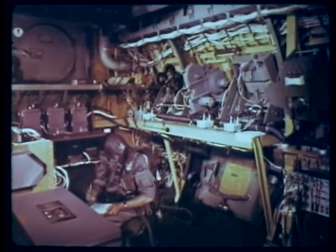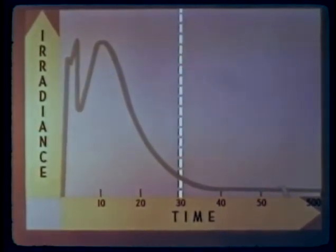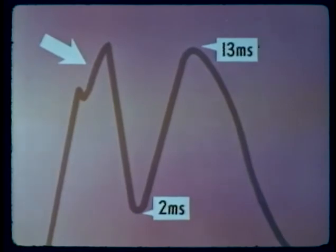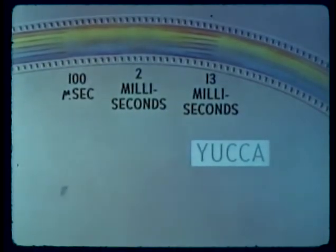Yucca produced a bright fireball with a center core, which rapidly developed into a toroid similar to the Teapot and Plumbob altitude shots. The major part of the thermal pulse lasted about 30 milliseconds, with some perceptible signal for as long as 500 milliseconds. A double maximum was observed in the first part of the pulse, followed by a minimum at 2 milliseconds, then a second maximum at about 13 milliseconds. High-speed spectrograph recordings showed that during the first 100 microseconds, there were definite discrete absorption spectra in the continuum.